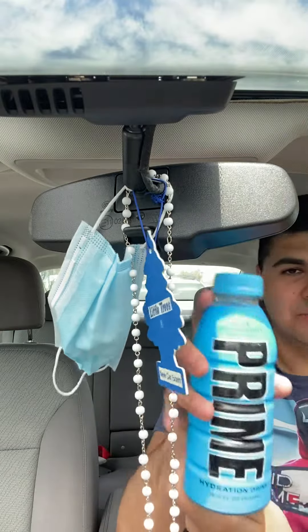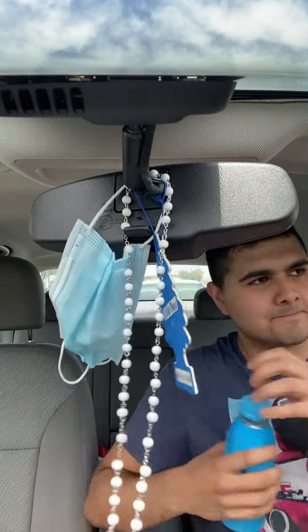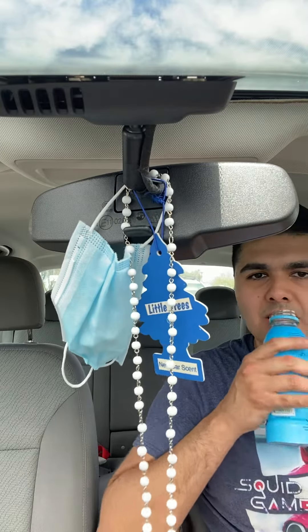And then we got blue raspberry right here. That's coconut water in there, and I'm not really a big fan of coconut water.